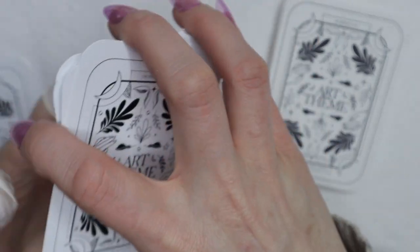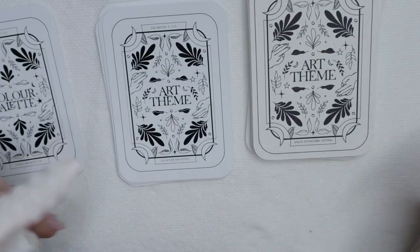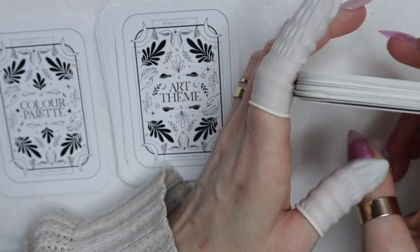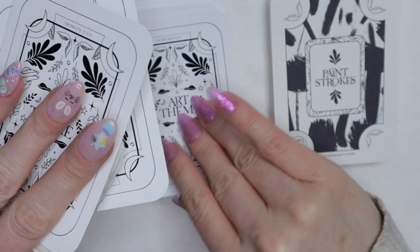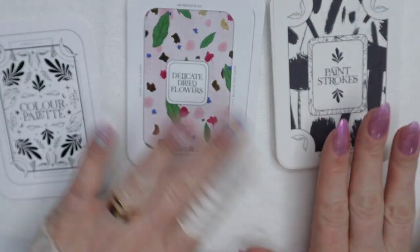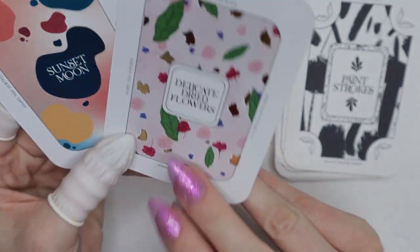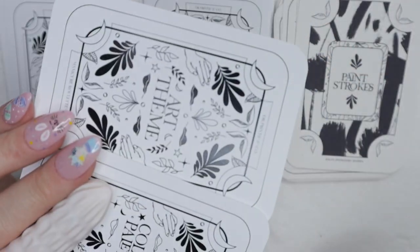I'm going to pick an art theme from one deck and the color palette from the other. I'm going to be a little interesting about it — instead of randomly shuffling, I'm going to pick the third card in each deck since the winner was the third person. So the third card is 'Paint Strokes.' Then from the next deck, the third card is 'Delicate Dried Flowers' — a perfect spring theme! And the third card from the color palette deck is 'Sunset Moon.'